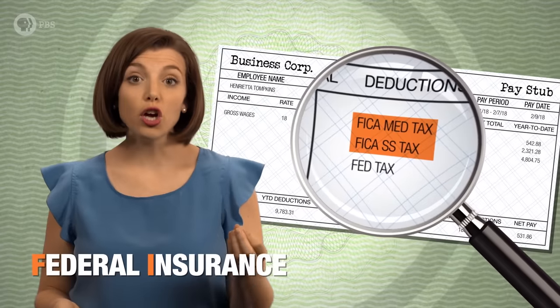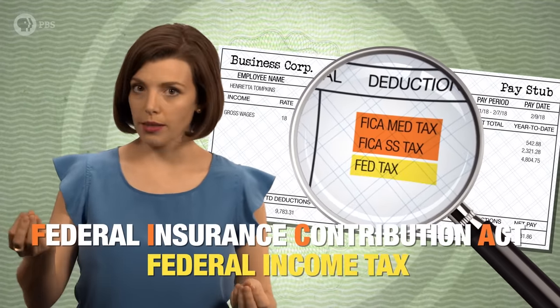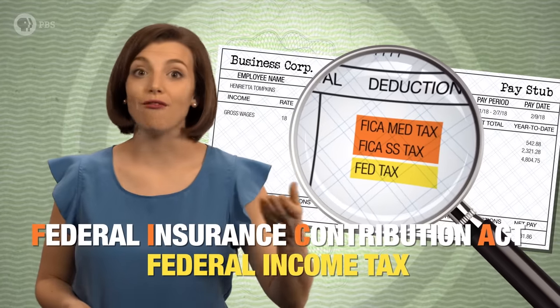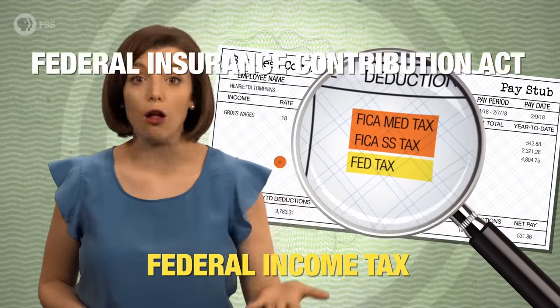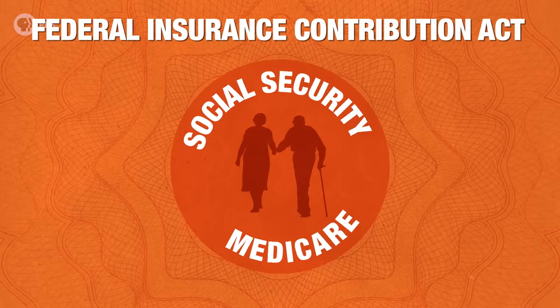If you've ever looked closely at your pay stub, you probably noticed that Uncle Sam's portion is broken into two main categories: the Federal Insurance Contribution Act, aka FICA, and Federal Income Tax. The first one is essentially a federal insurance program for the elderly and helps pay for retirement and medical programs for older Americans.